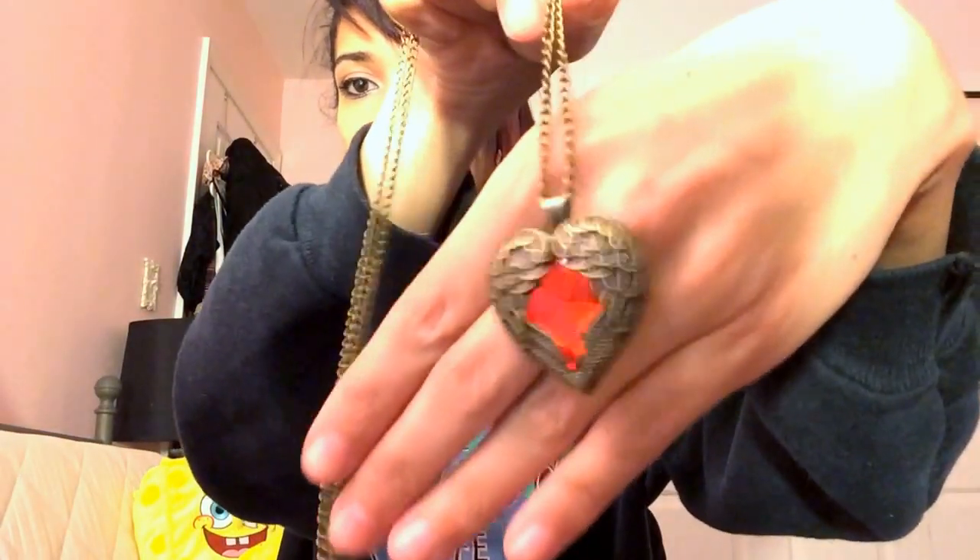The first item I'll show you are these stud earrings — they're in the shape of a heart with angel wings and a red diamond in the middle. It's really cute. I also got this matching necklace. It's really pretty.